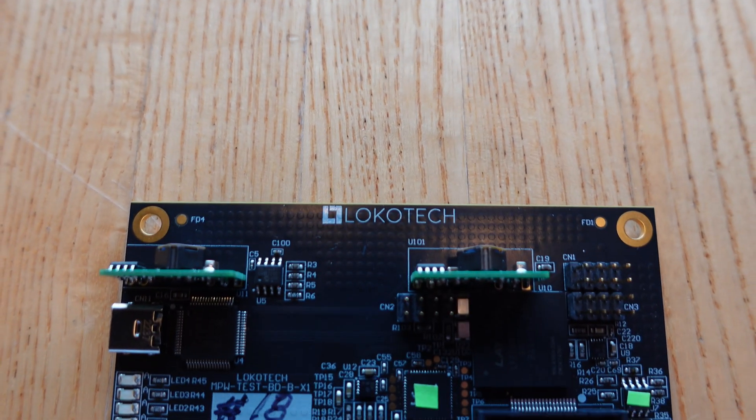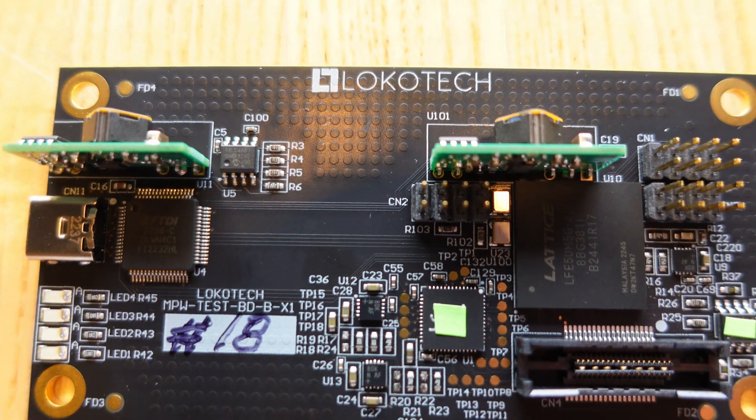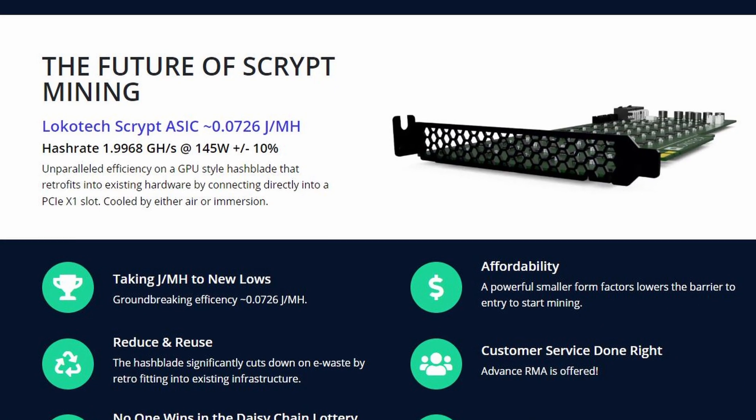We as miners and content creators had an entire hour to play around with this device. It's a 3D printed case with my logo on it, but what's inside of it was really a lot of fun. We had the opportunity to check out this custom built board — a proof of concept board that was a Locotec board — and it had on it one total tile. It was one chip out of 256 that would be on their Hashblade.